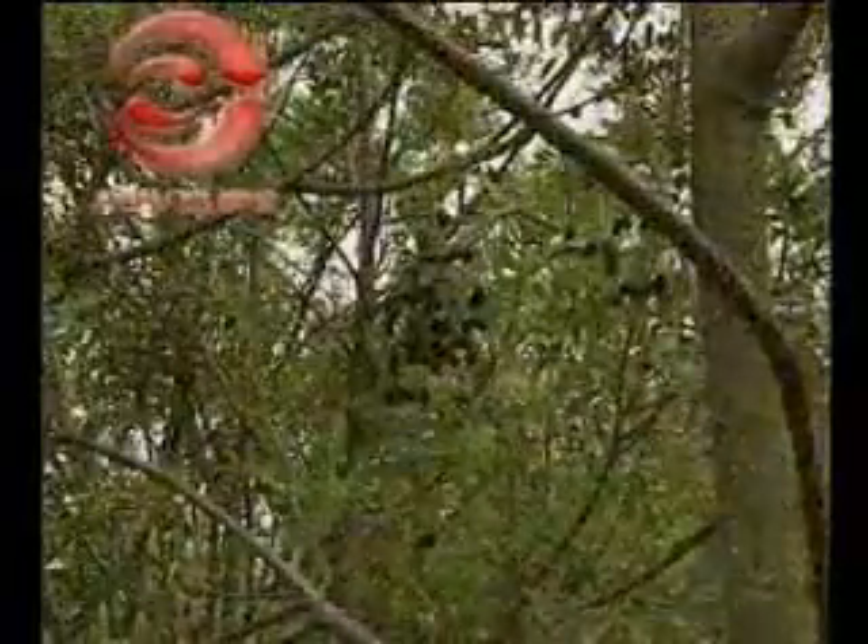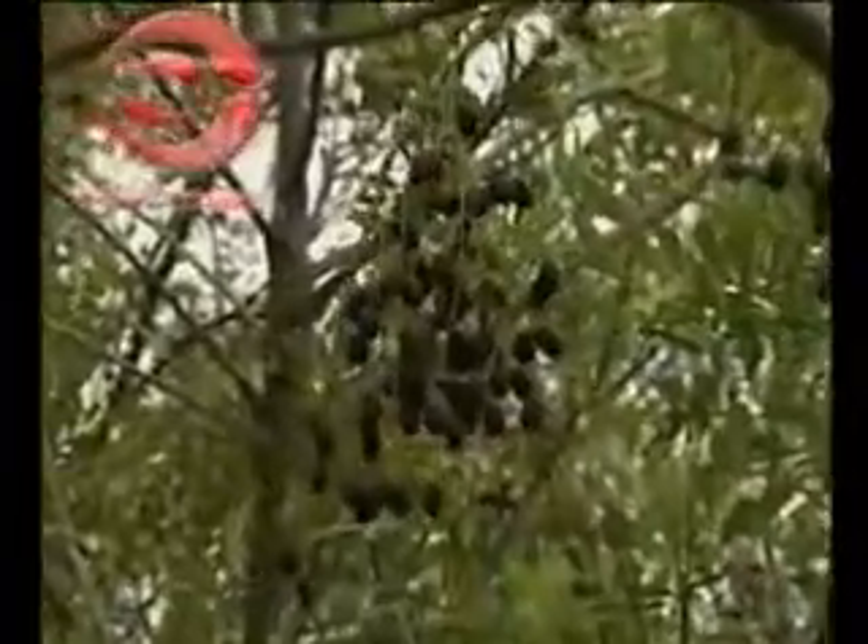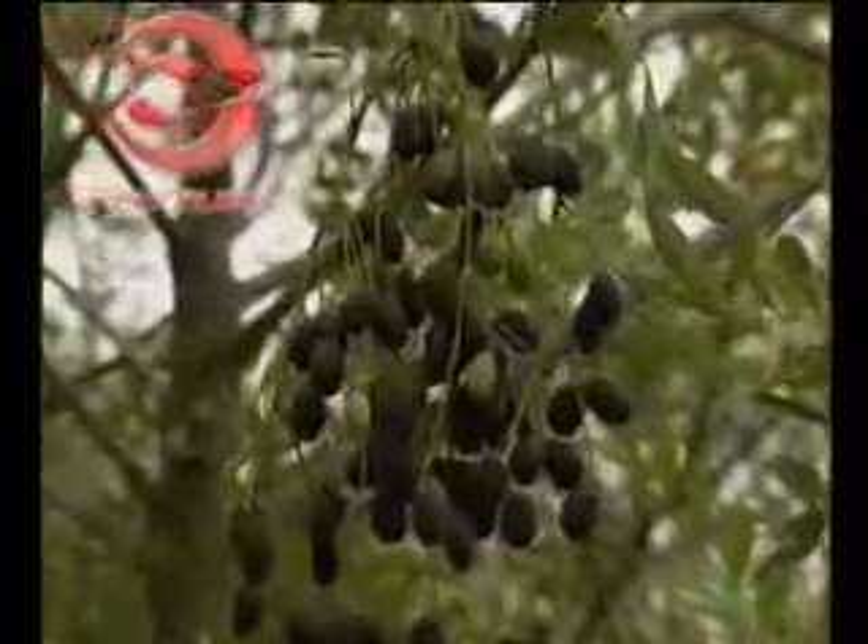No wonder then that the tree is considered auspicious in many parts of Central America and is venerated as the paradise tree. Simaruba is rightly called the paradise tree by the Central American people because of the maximum benefits they have derived from it.